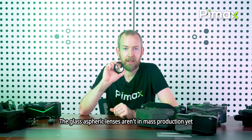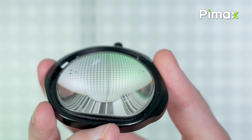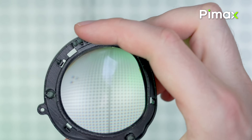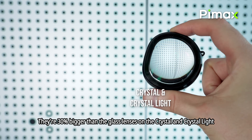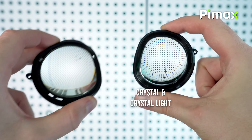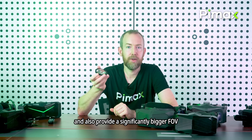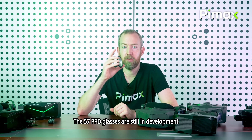On the lenses: the glass spherical lenses are not in mass production yet, but these are final — these are the 50 PPD lenses, and they're beautiful. They are 30 percent bigger than the glass lenses on the Crystal and Crystal Light, and also provide a significantly bigger field of view. The 57 PPD lenses are still in development.